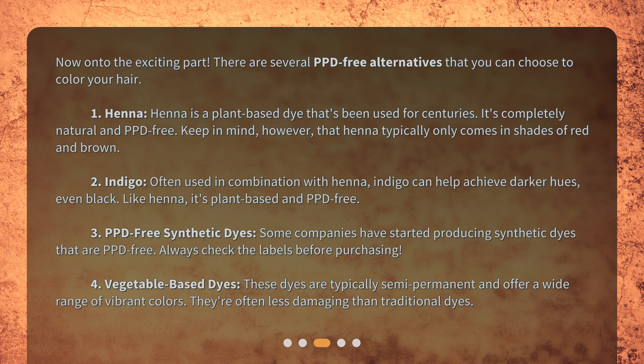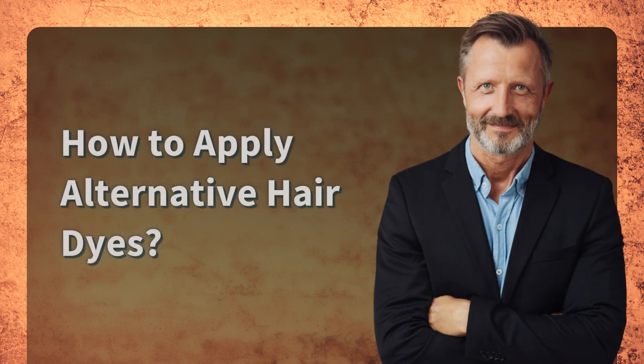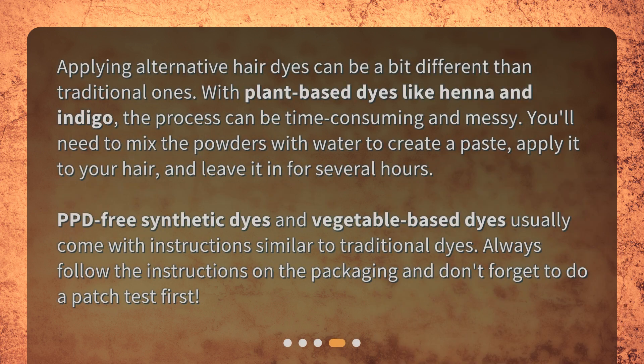Fourth: vegetable-based dyes. These dyes are typically semi-permanent and offer a wide range of vibrant colors. They're often less damaging than traditional dyes. How to apply alternative hair dyes: applying alternative hair dyes can be a bit different than traditional ones.